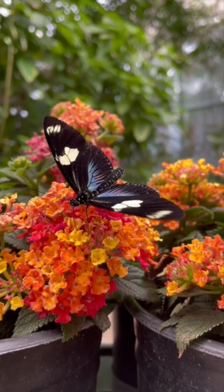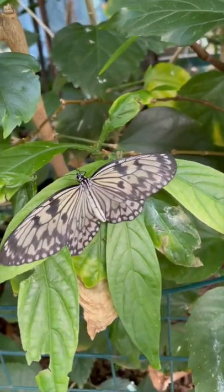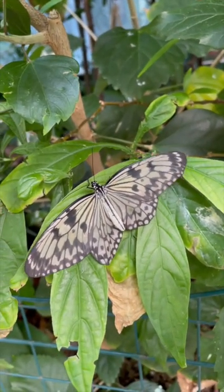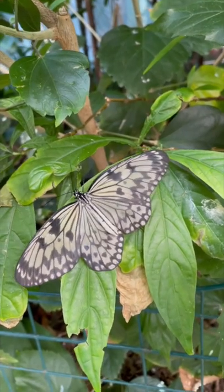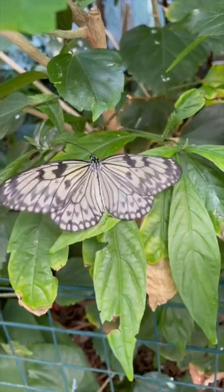These insects come in a variety of amazing shapes, sizes, and colors, and their diversity points back to the God who has created them all. Our amazing creator God has designed each kind of butterfly to reflect his beauty and worthiness to be praised and honored.